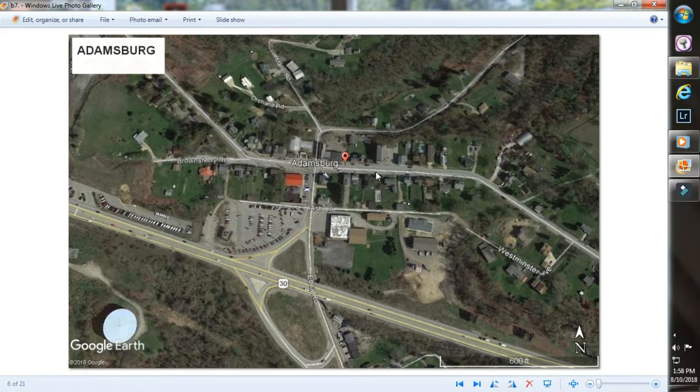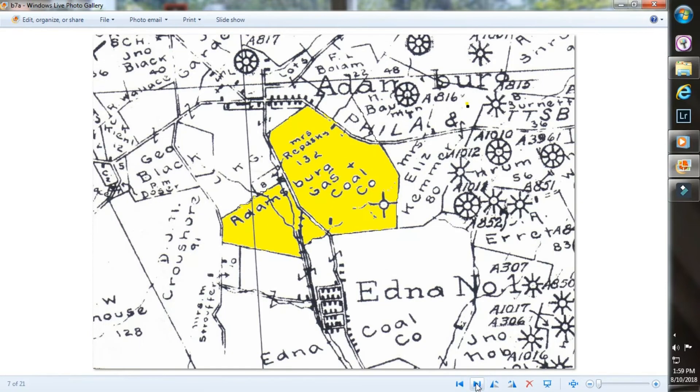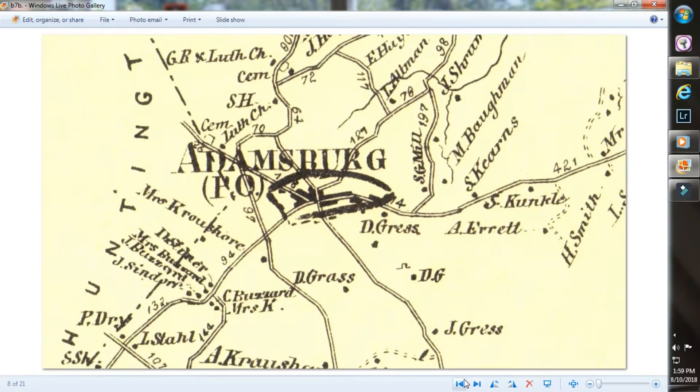Adamsburg is reminiscent of the old Pittsburgh to Philadelphia Pike and the Lincoln Highway. Also coming out of Adamsburg is a road called the Edna Road. Here's Adamsburg, and here is the Edna Road coming down to Edna No. 1 — that was a mine, a little patch town, a coal town where people had to live in housing built by the mine and could be thrown out if they went on strike. That's what actually happened. There was also a company closer to Adamsburg called the Adamsburg Gas Coal Company.